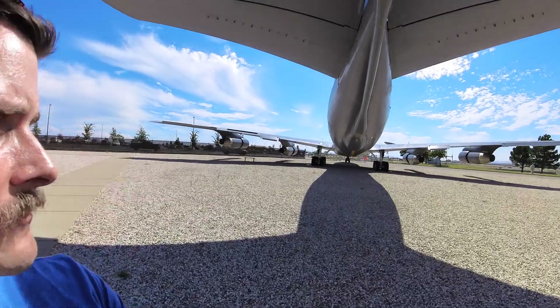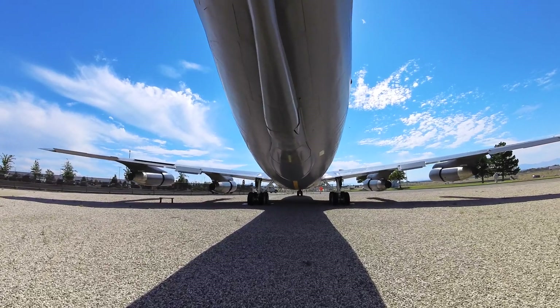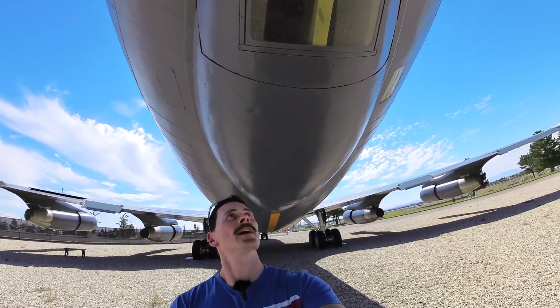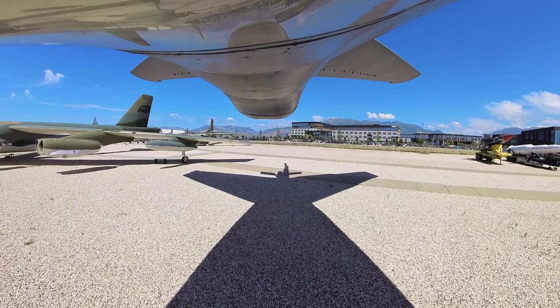The crew of this thing consists of two pilots, sometimes a navigator — typically not — and then a boom operator. The boom operator lived up in this window right here. They'd be up there watching and flying that boom wing into the fighter jet. Their perspective: sitting up there, the boom drops down, and you're basically flying a little airplane with this flying wing and the winglets right into a receptacle in the fighter jet.